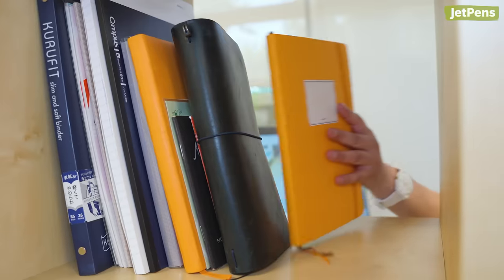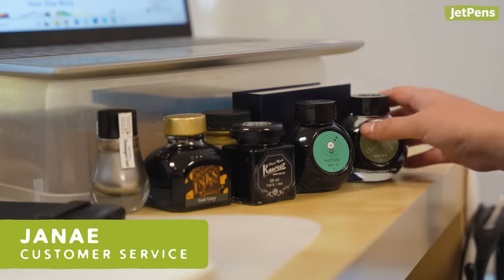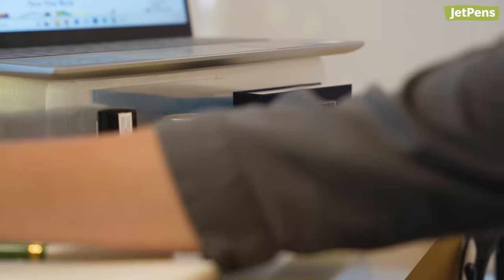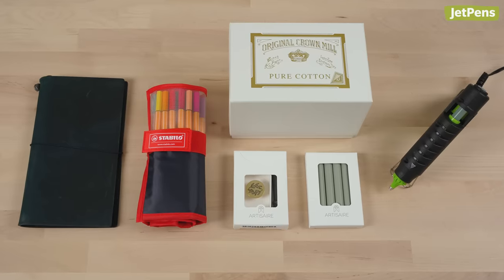Hello from a new voice. This is Janae from customer service, appearing for the first time outside my dragon's hoard of unused inks and notebooks. Since there's always room for more stationery, here's some of the items I've been thinking of adding to my growing collection.